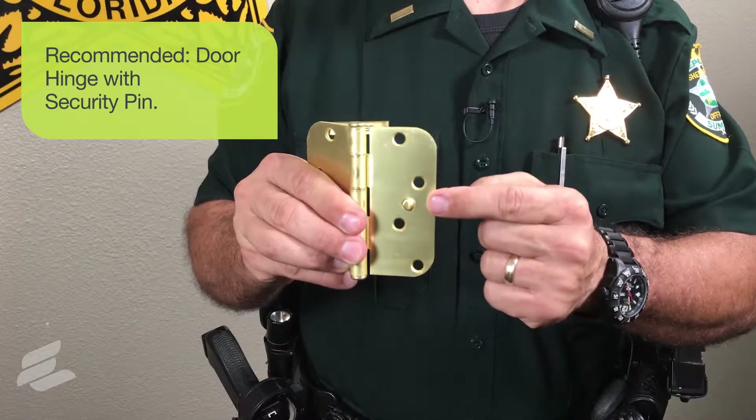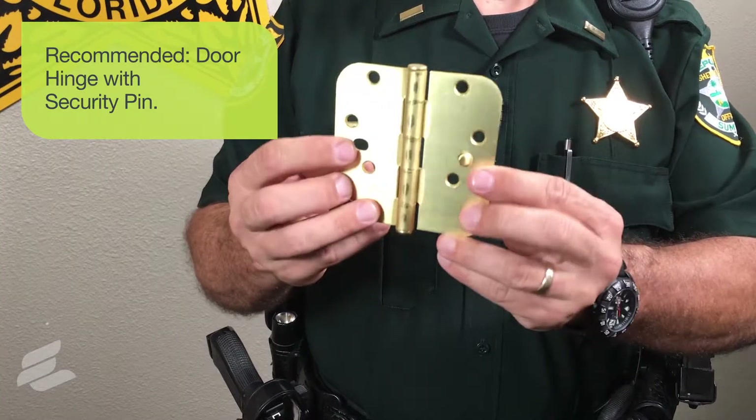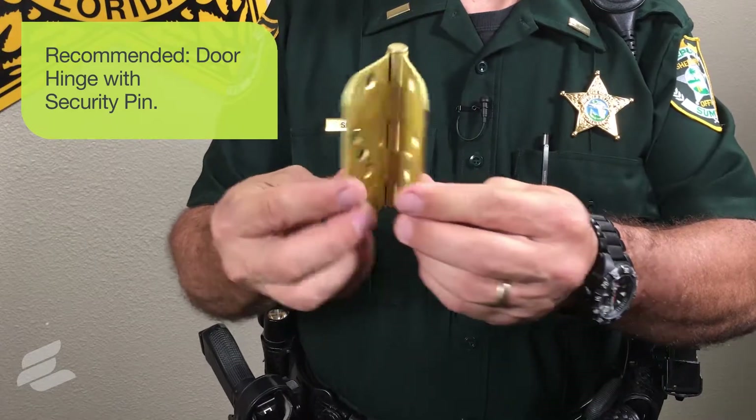If your door opens outward and your hinge pins are on the outside, please ensure that your door hinge has a security pin in it. If your door is shut and the pins are removed, the door cannot be removed from the frame.